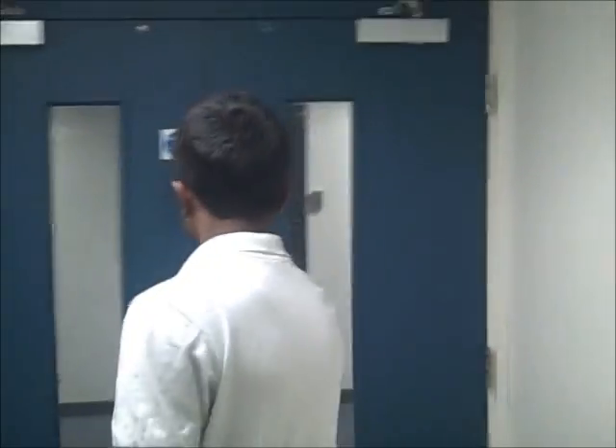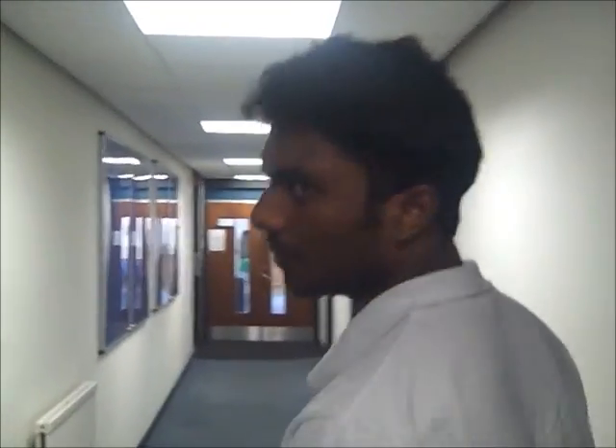Hi guys, we are on the fourth floor of Huxley, a floor filled with mysteries, and we are going to find out our next mystery. Everyone knows this place as PPT and MMT 42, where we came for our PPTs and MMTs during our first year. But now we are going to explore the unexplored.